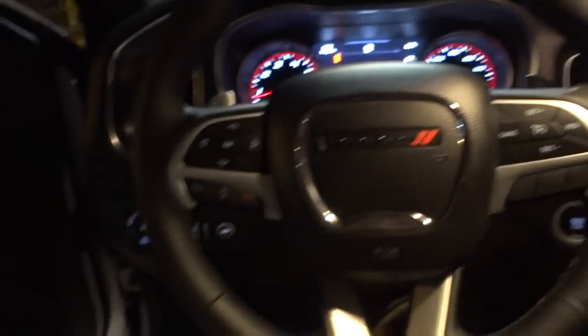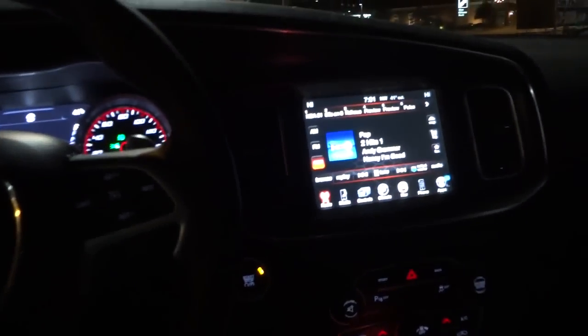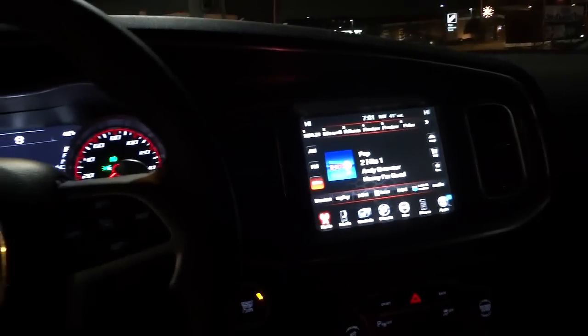The dome lights are pretty bright. You can see the floor, you can see the seats well — everything's lit up pretty good. Now let me shut the door so all the dome lights will go out. I'm still getting some light from this street light here, but I think we can get the idea.